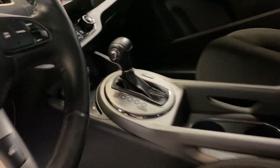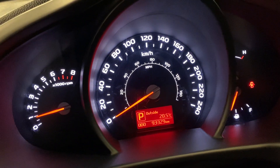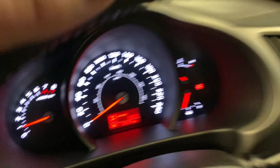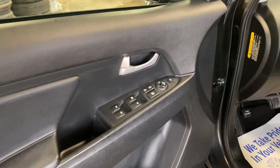It has power seats, heated seats, air, cruise, windows, locks, and a backup camera. Only 93,329 kilometers. It has all the Bluetooth steering wheel controls — it just kind of has everything.